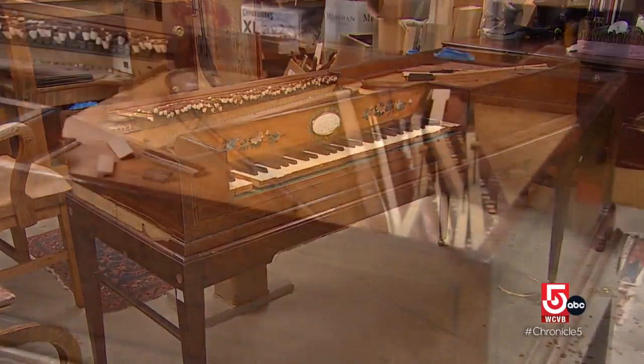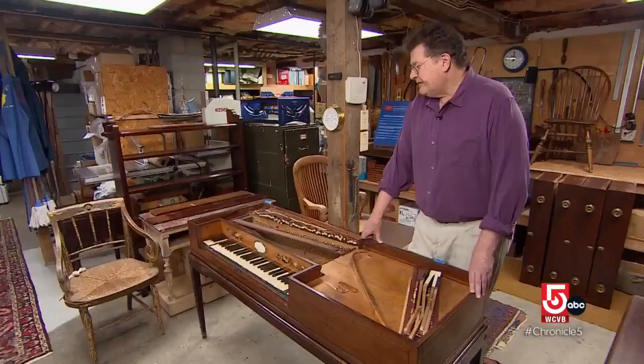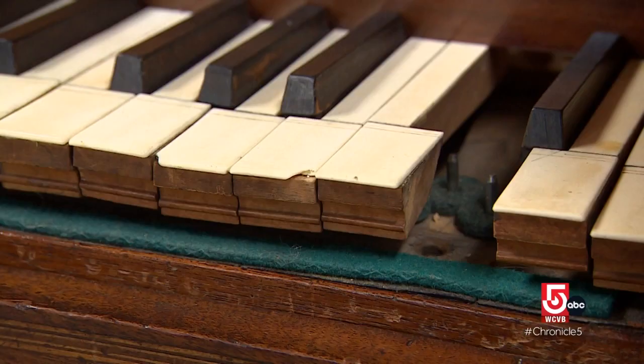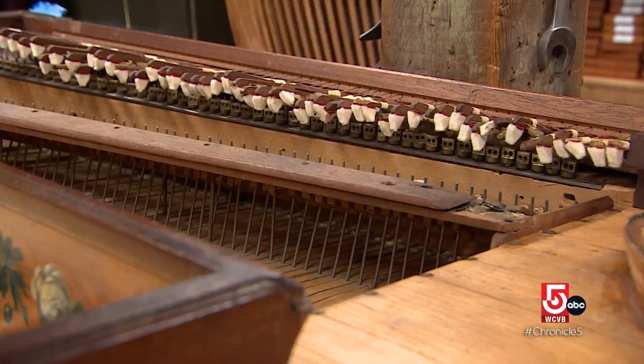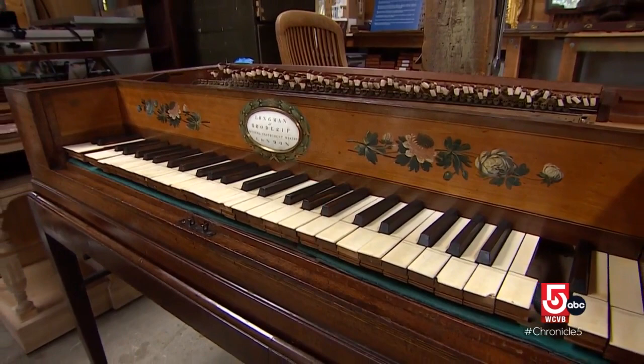Keating has a number of projects underway, including working with a colleague to bring a 1795 square piano forte back to life. This piano belonged to a family and has been passed down. It'll be wonderful to bring this back to its original glory — to hear it in the owner's home, playing music again.